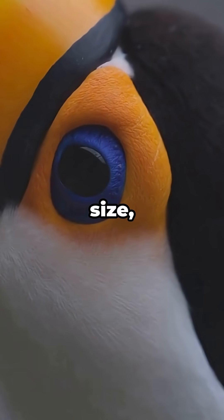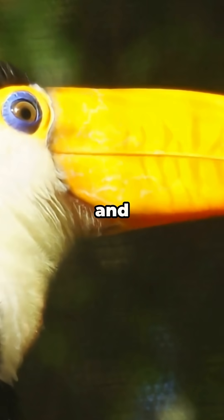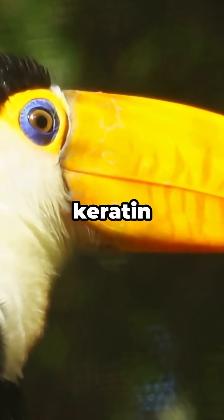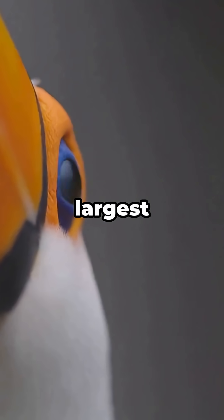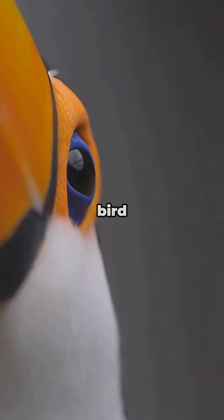And despite its massive size, the toucan's beak is hollow and super light, made of keratin — the same stuff as your fingernails. The toco toucan even holds the record for the largest beak-to-body ratio of any bird on Earth.